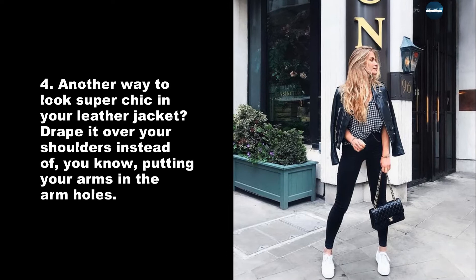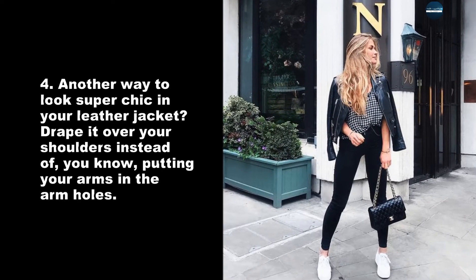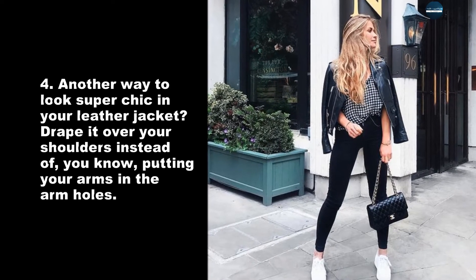Another way to look super chic in your leather jacket? Drape it over your shoulders instead of putting your arms in the armholes.